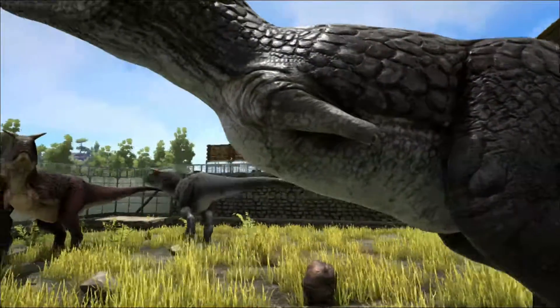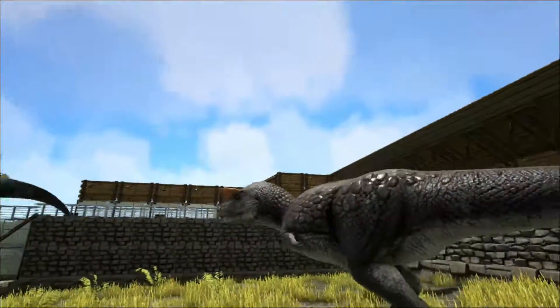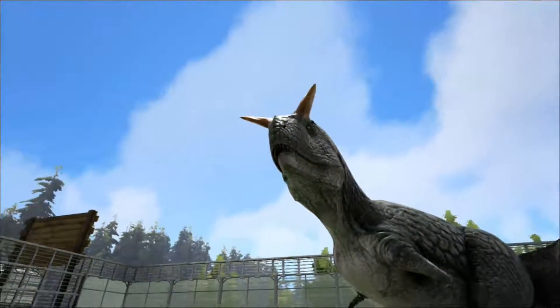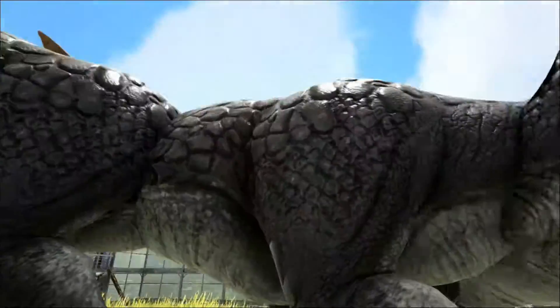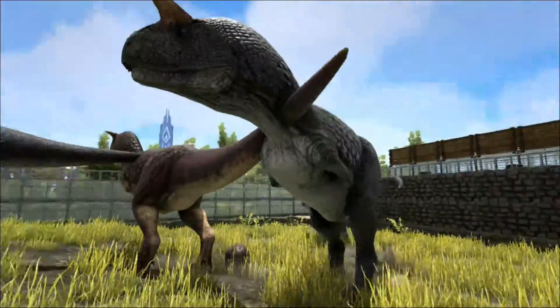The name Carnotaurus means flesh-eating bull. It gets its name from the horns on top of its skull. The Carno is the only known carnivorous bipedal animal with a pair of horns on a frontal bone. It's possible that these were actually the bony base of what would have been much longer keratinous horns in life.